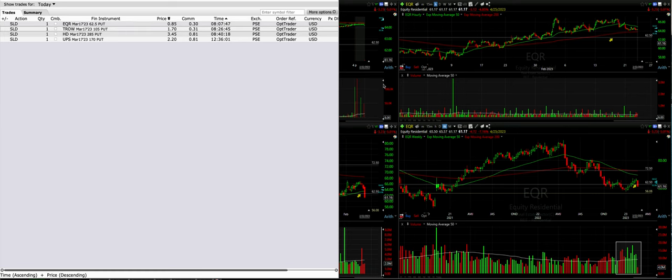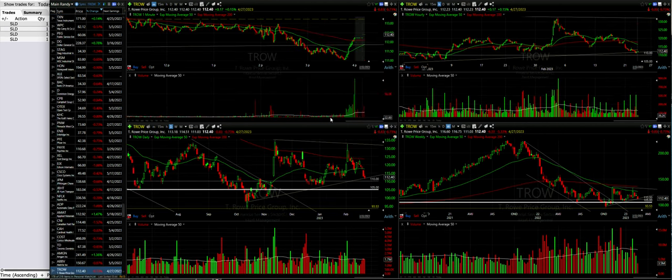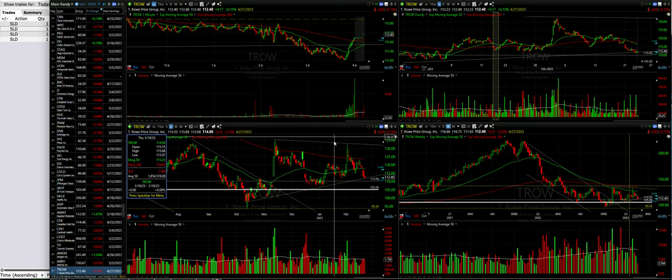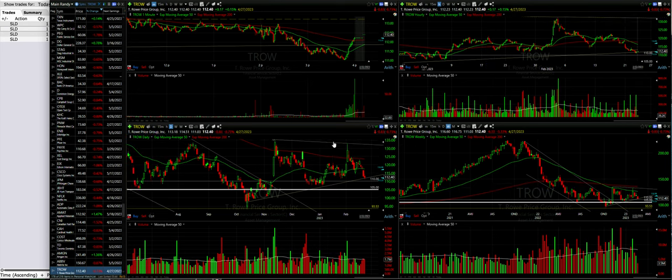The next one is our cash secured put option in TRO. TRO has been stuck in a little wedge. There's a line touching our recent lows, and you can see its highs finding resistance right around the $130 to $134 area. It's now trading around these moving averages, and it appears that just above the red 200 moving average is serving as resistance.